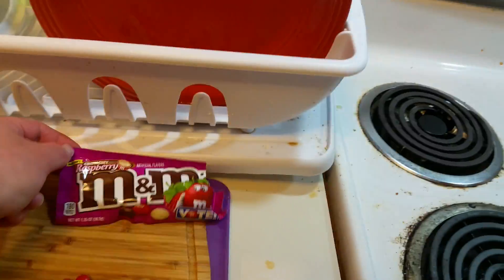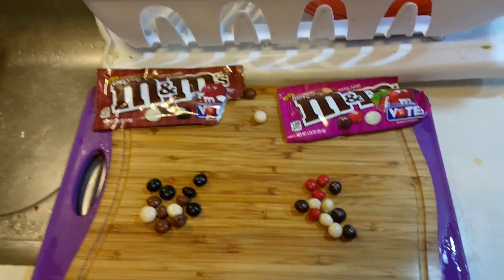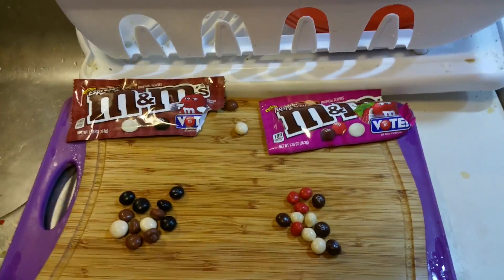I'm not really much of an M&M's guy because you kind of just put them all in your mouth and then you're done. I'm more of a candy bar man.